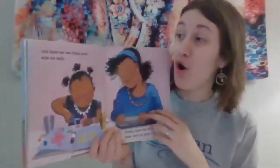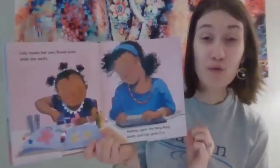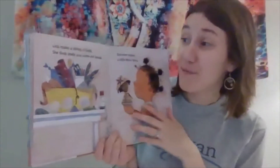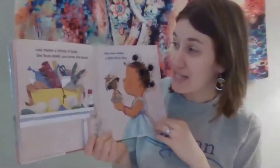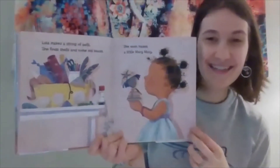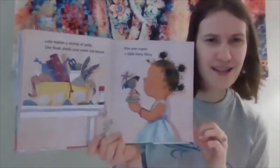Lola makes her own flower book while she waits. Mommy types the Mary Mary poem and Lola glues it in. Lola makes a string of bells. She finds shells and some old beads. She even makes a little Mary Mary. What is she going to do with the bells and the shells and the beads?